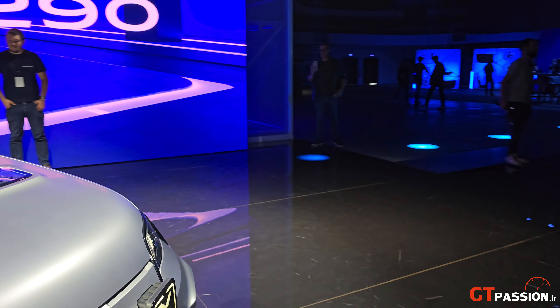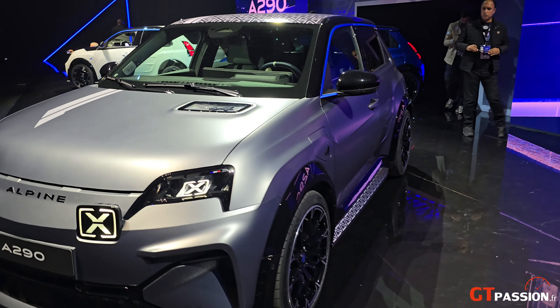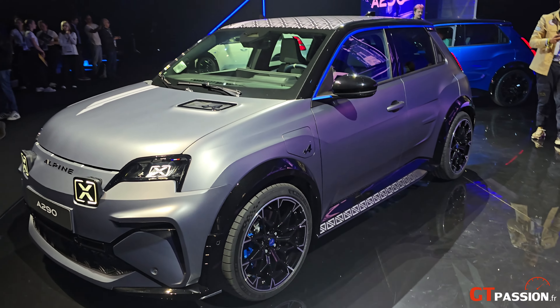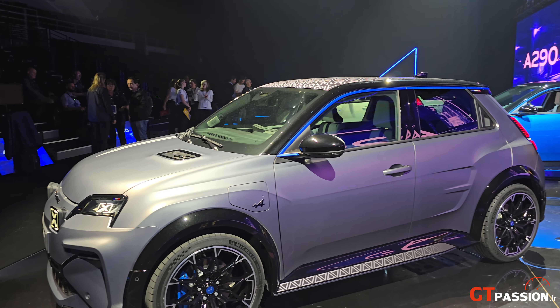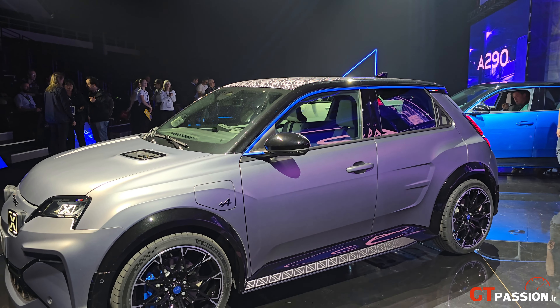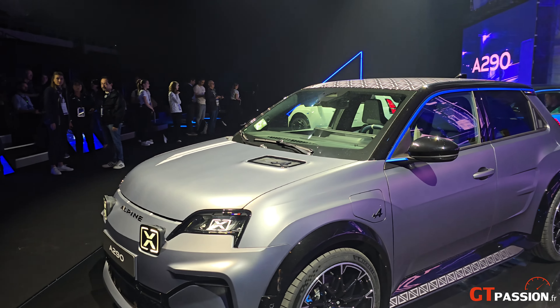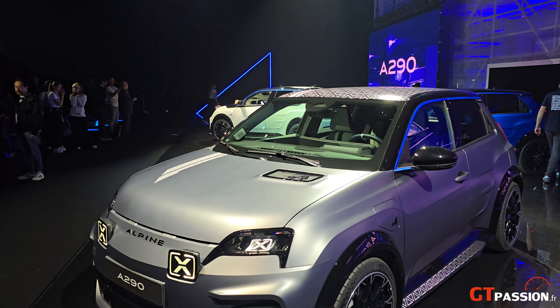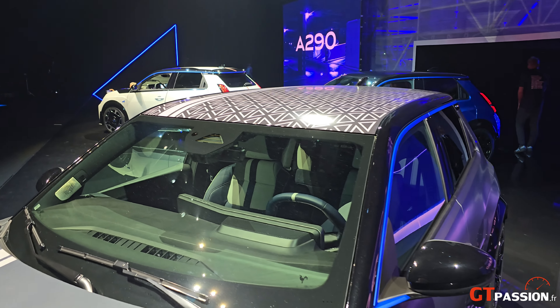Elle est proposée avec une motorisation de 220 chevaux, donc en 100% électrique, pour un poids de 1790 kg. Autant dire qu'elle n'est pas du tout lourde et que sa puissance est immédiate. On fera plus en détail un essai — là, on se contente de vous montrer les éléments de design.